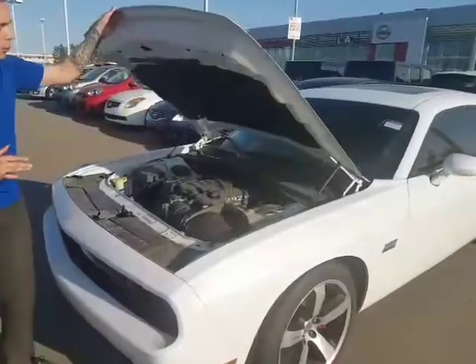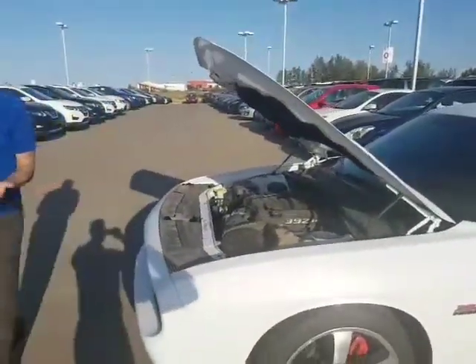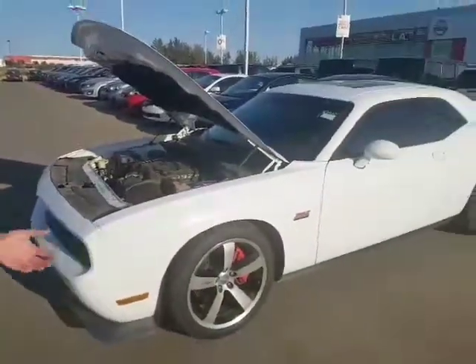It's a 392 — you've got that 6.4 liter V8 Hemi, and it's a rare one, the 6-speed standard. I'm going to start it off for you so you can hear this engine.